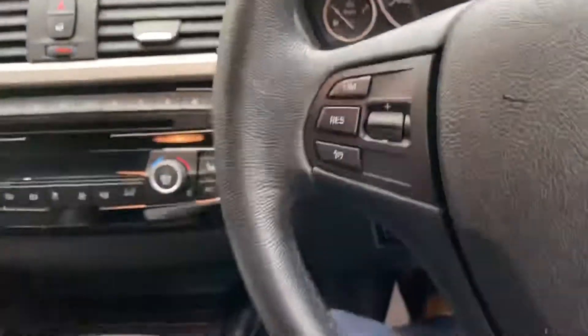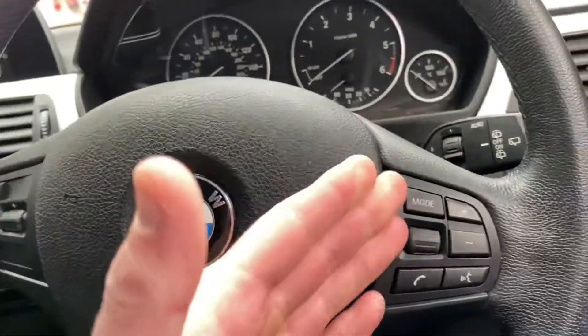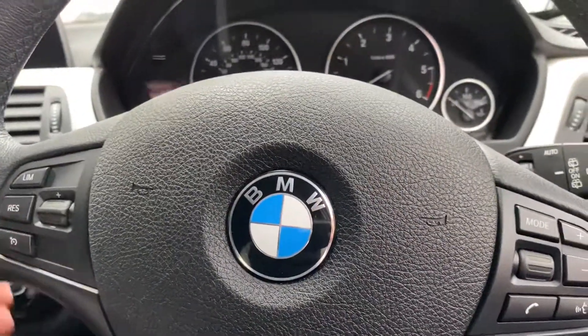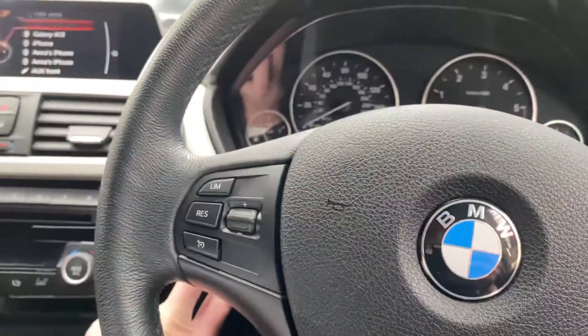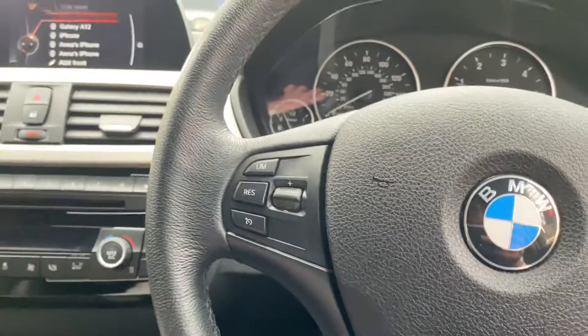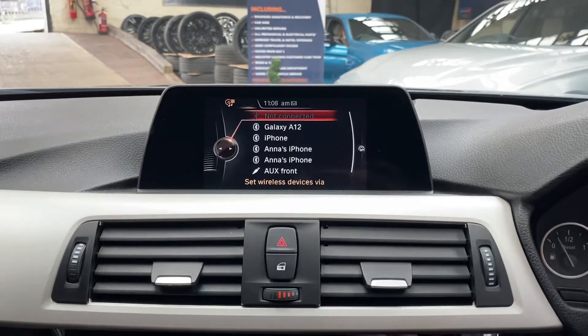Inside there's the multifunction steering wheel where you'll find cruise control, speed limiter, and voice and volume controls. The car has covered just over 88,000 miles, but despite that higher mileage, everything inside looks, feels and sounds exactly as it should, and the car certainly drives as it should.